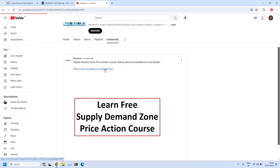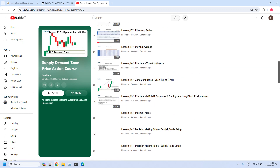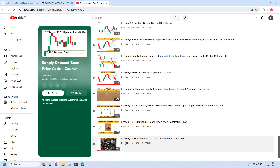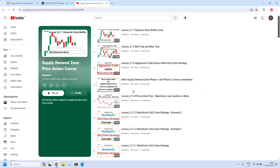Just click on this link. Now we get into the playlist for the Supply Demand Zone price action course, where all the training lessons are available. Scroll down to the bottom — starting from lesson 1.1, all the training lessons are available in order. Please go through all these lessons one by one and strengthen your skills. I have also provided the link to our Telegram channel in the video description. Please join — it will be helpful each time we release a new video or any important update.